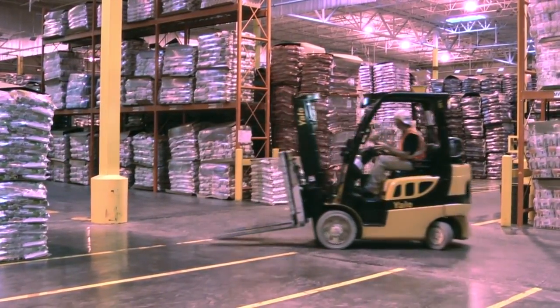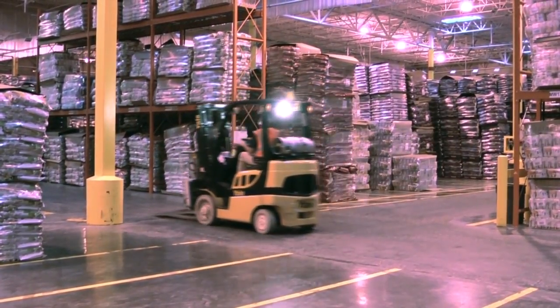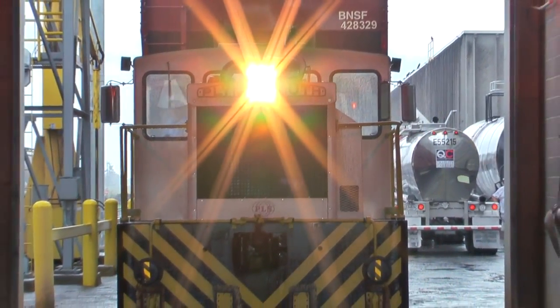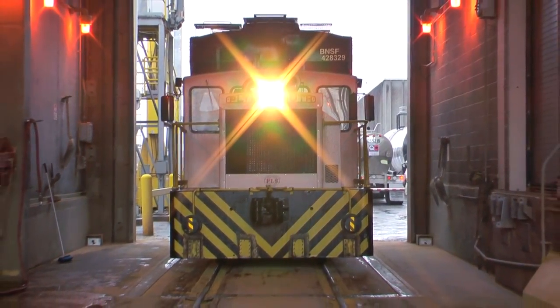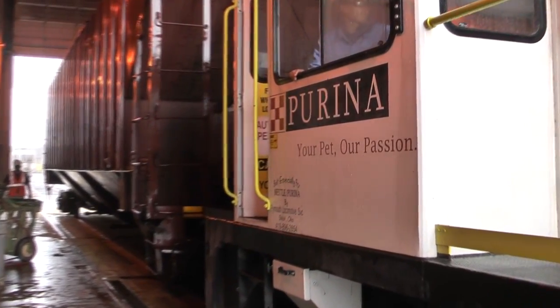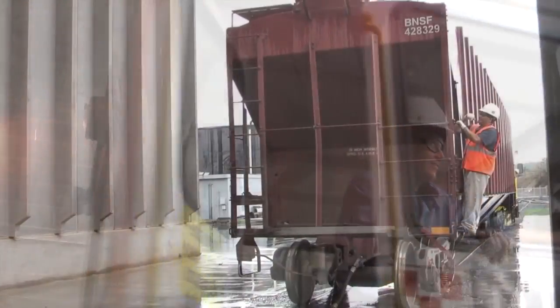From the standpoint of what our future could be, we have an opportunity based on who we currently service. We service Arizona, California, and northern Mexico as an export. We also service a portion of Nevada, Hawaii, and we export to New Zealand. We still have a lot of potential for growth. Out of our eight facilities, we're one of the ones that still has sufficient space for expansion. There are great career opportunities in manufacturing.